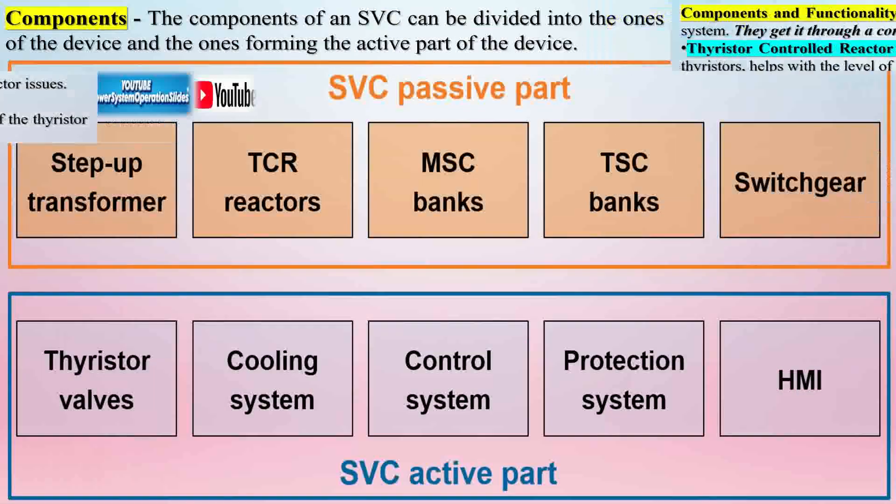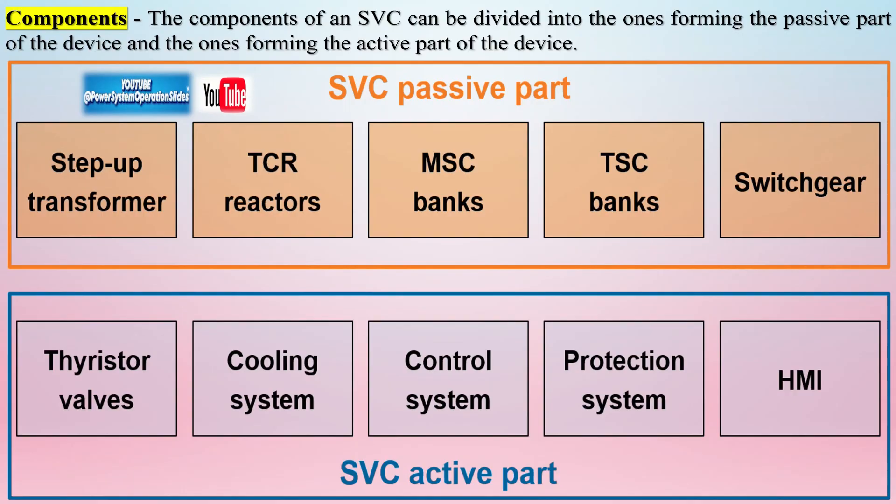Control system: the control system constantly monitors the system voltage and compares it with the reference value. Based on the deviation from the reference, the control system decides how much capacitive or inductive reactive power needs to be injected or absorbed, and sends signals to the thyristor controllers to adjust their firing angles.